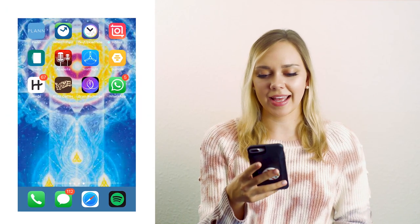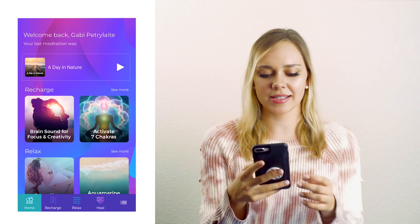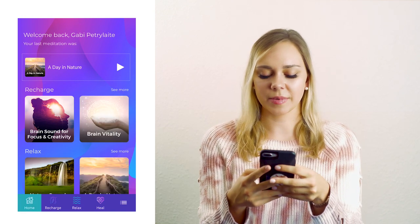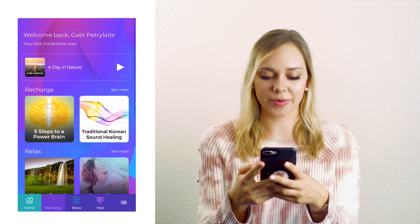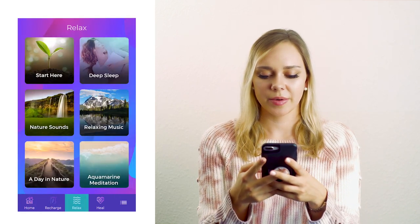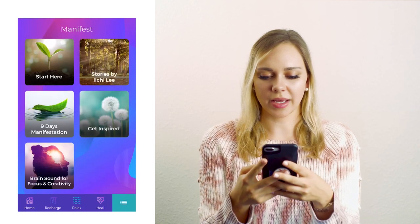So you open it up and it goes to your home page of the apps that you have experienced, and then you can see the four different categories: recharge, relax, heal, and manifest.